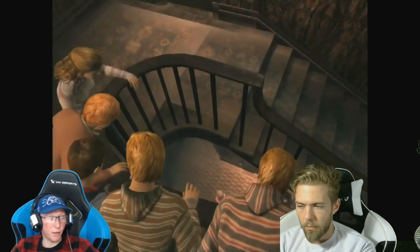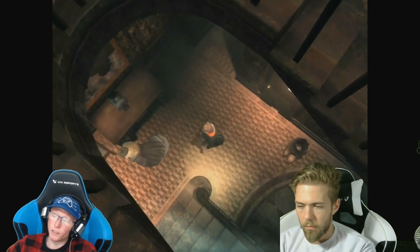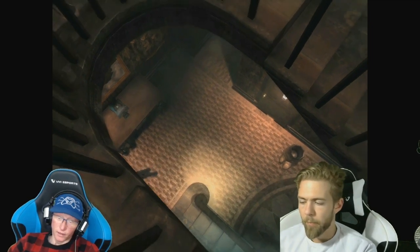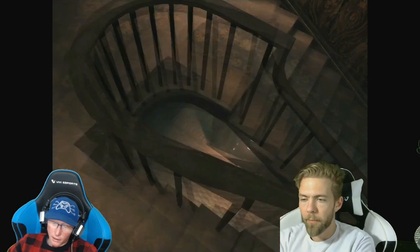It came out in Europe in 2007, on the 29th of June. It was a good game — the graphics were awesome and everything.